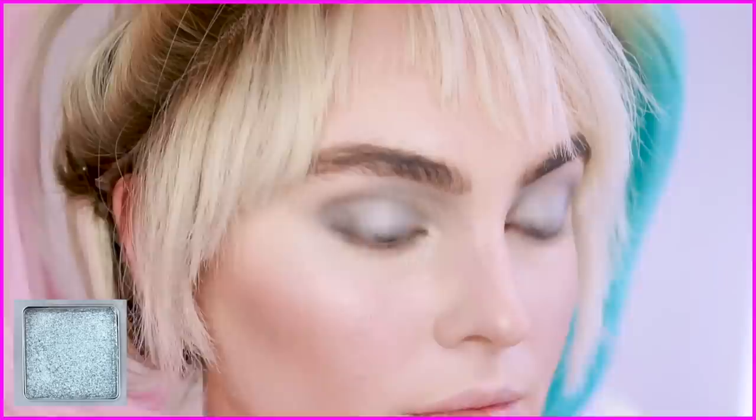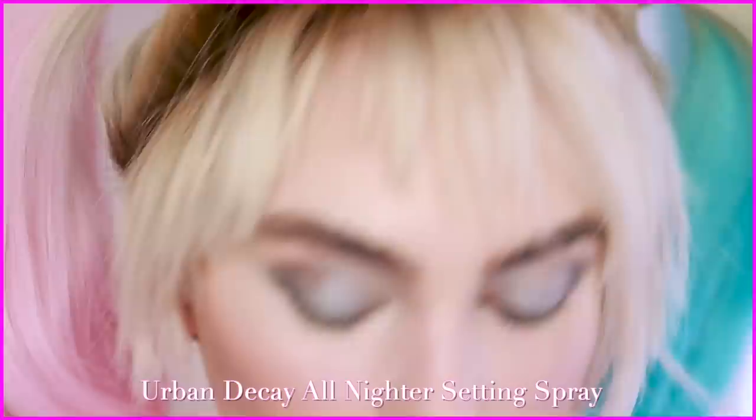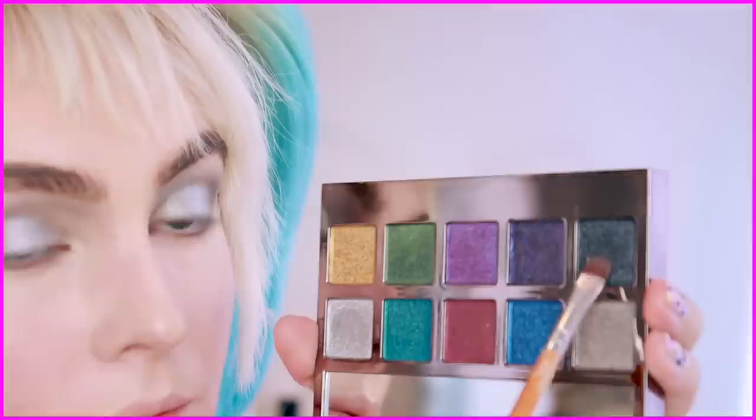I love to go in with the Urban Decay All Nighter Setting Spray either on my finger or on a brush, then pat it into a metallic shadow and apply right on the center of the lid — it really makes the shadow pop. I'll go in and deepen up the eye once I have some liner and can get a better look at it all together, and also smoke under the lashes with the deepest shadow.